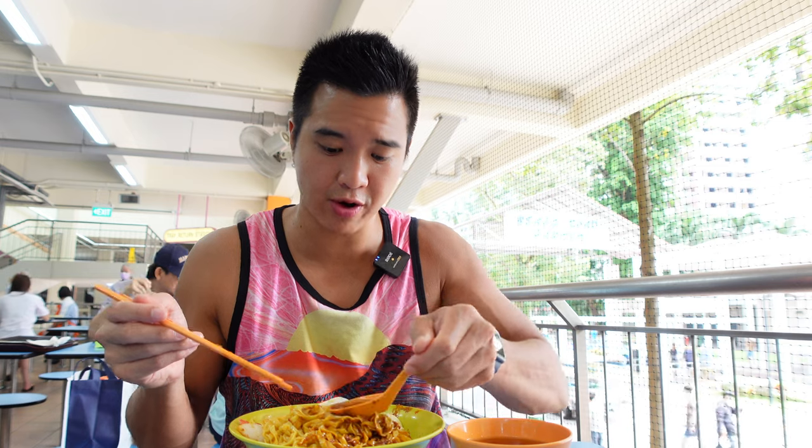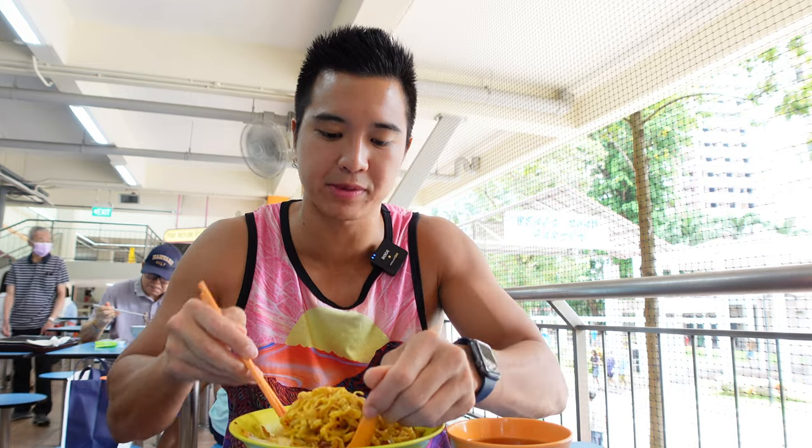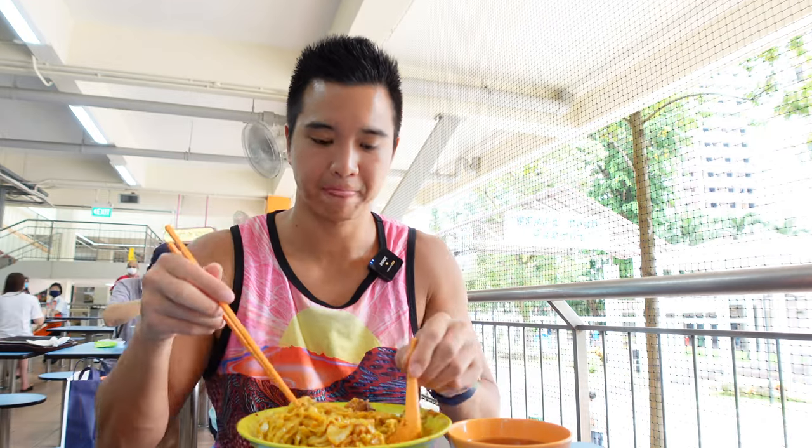If the noodles are a little bit too hard, you can add a little bit of soup into the noodles to fluff and soften them up so you can mix it all up better together. Let's dig in.